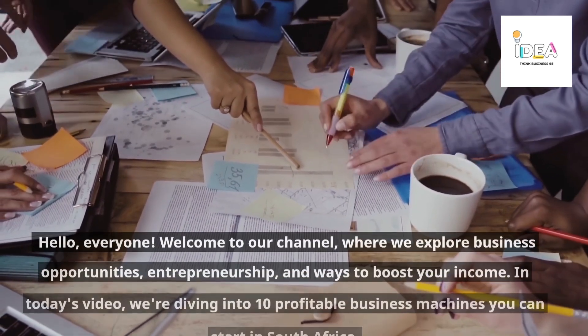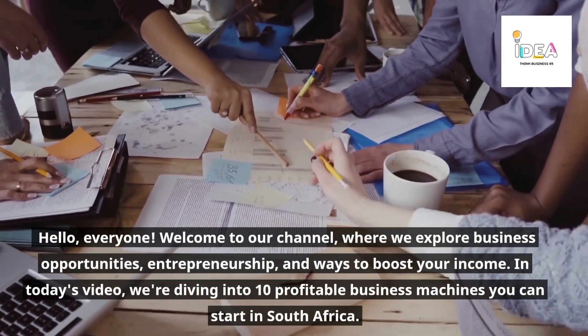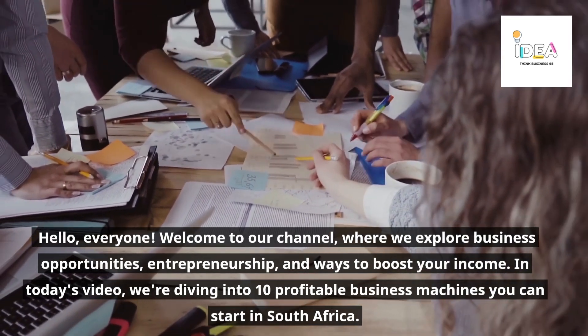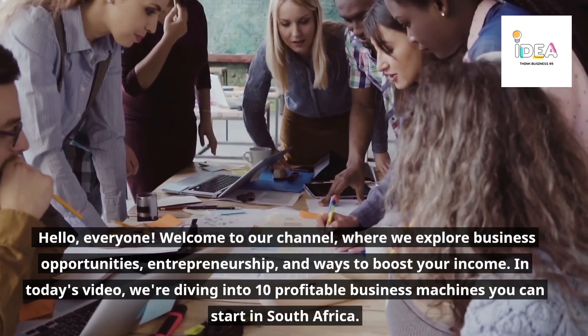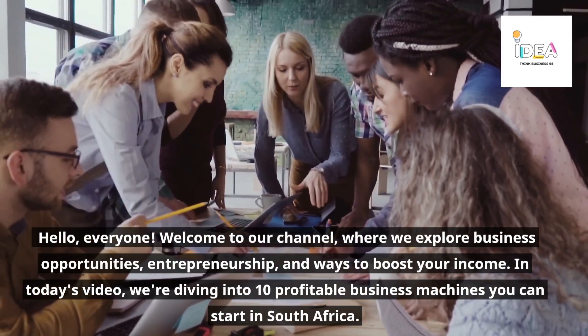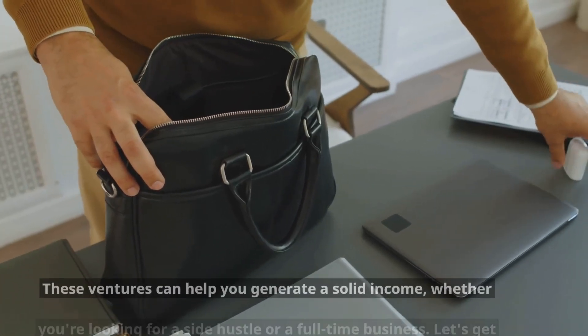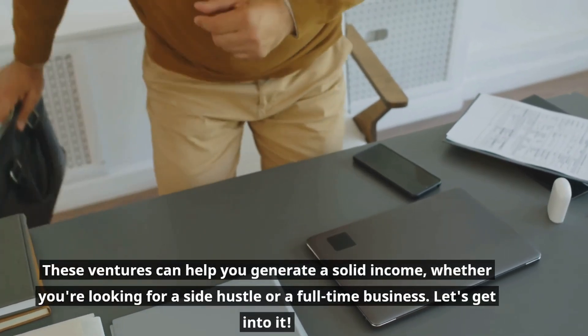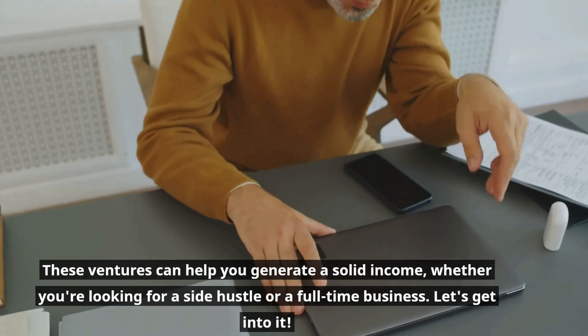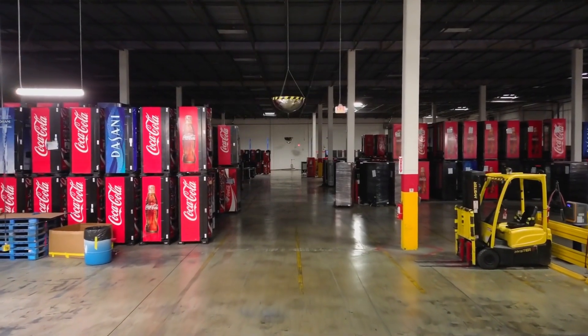Hello everyone, welcome to our channel where we explore business opportunities, entrepreneurship, and ways to boost your income. In today's video we're diving into 10 profitable business machines you can start in South Africa. These ventures can help you generate a solid income whether you're looking for a side hustle or a full-time business. Let's get into it.